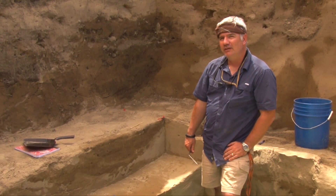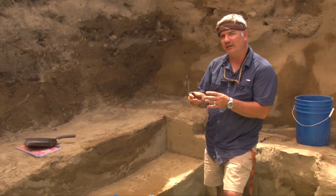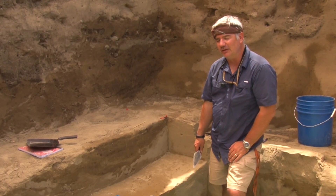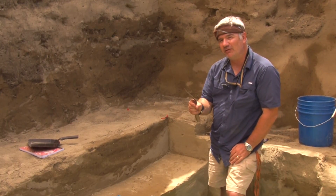Micromorphology is the study of the constituent properties — that is, what things are made of at a microscopic scale. We can look at the little particles and also see how they are arranged in space. We use this in archaeology to understand how things are perhaps made and what's inside them at a really small scale.